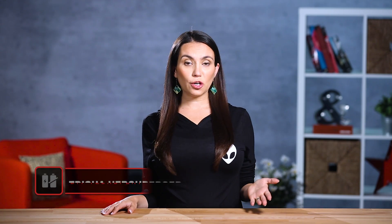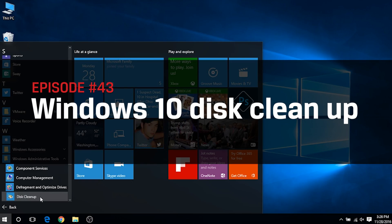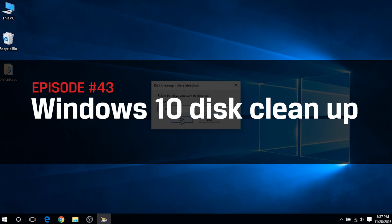Hey everyone, welcome to DIY in 5. I'm Trisha Hershberger and in this episode, we're going to teach you how to clean up some disk space in Windows 10 to speed up that machine. Before we get started, don't forget to subscribe for more ways to speed up your system.